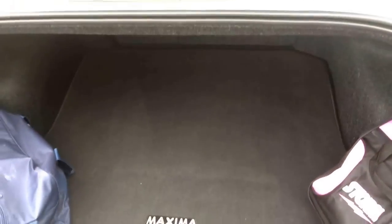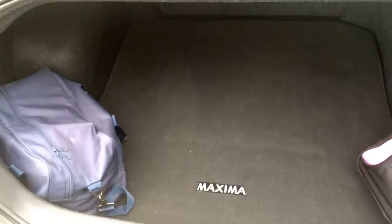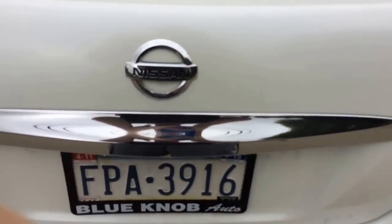Let's go check out the trunk space. The trunk opening itself is actually pretty nice and big, and it's pretty deep. Coming from a GTI hatchback this is comparably a decent-sized trunk. You also have a 60/40 split-folding rear seat. So overall it's a pretty decently sized trunk.